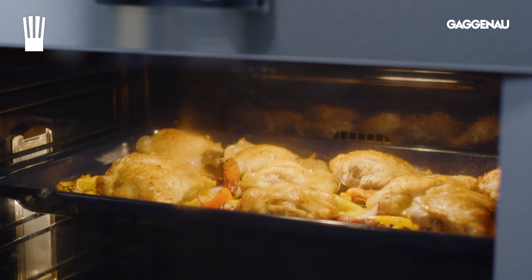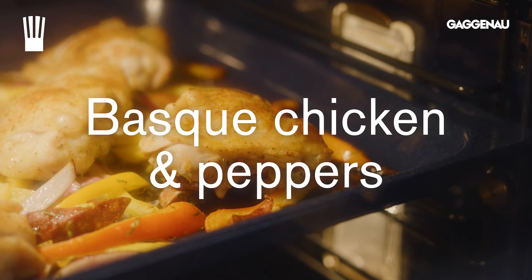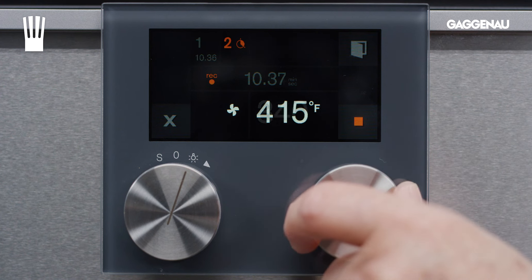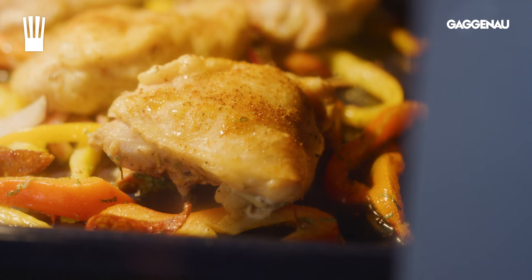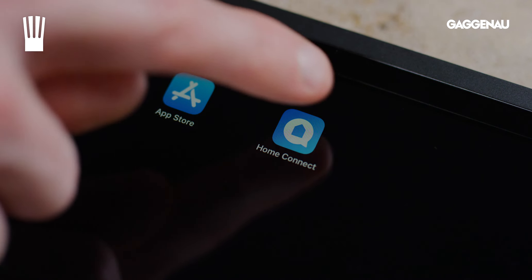For example, when I cook this dish of Basque chicken and peppers, I like to cook it at a high temperature to begin with for about 10 minutes before lowering the temperature for the remainder of the cooking time. The recipe will be cooked as programmed, and I can even monitor all the cooking on the Home Connect app if I'm away from the kitchen.